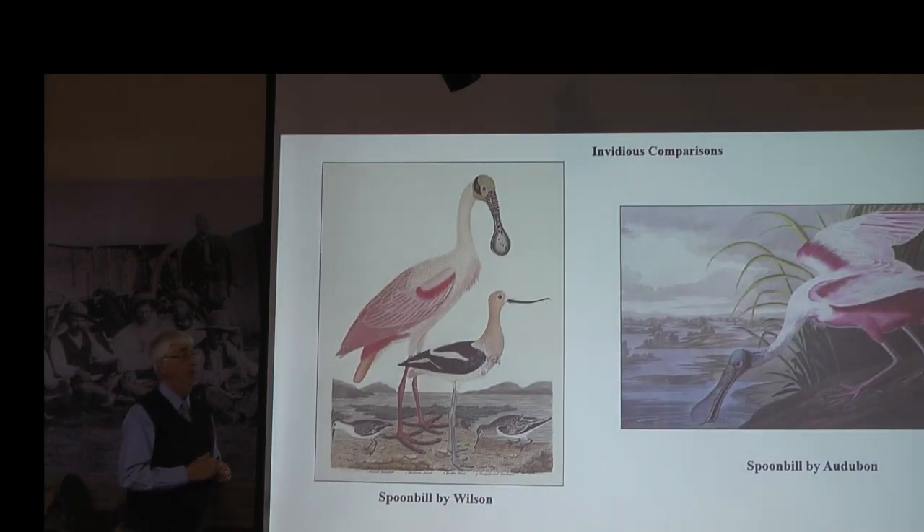Audubon's capabilities were that he understood birds so thoroughly that his paintings revealed their life ways and their habitat in ways that competitors never did. I'm going to make a number of invidious comparisons with Wilson on the left and Audubon on the right, and I think it will be easy for you to see that Audubon's artwork took the subject to a new level.